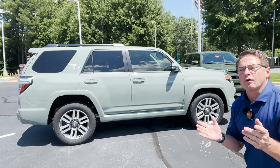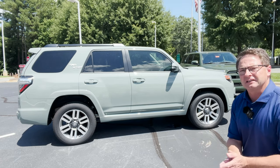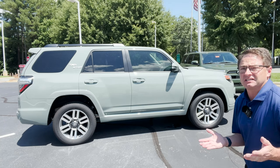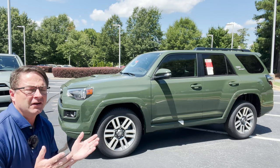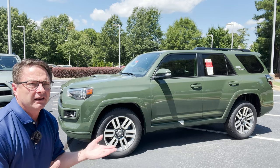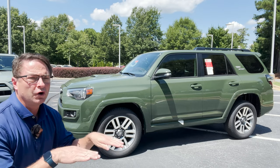TRD Sport gives 4Runner fans another option for purchase. Think of it as the poor man's Limited. It's got the same suspension as a Limited — it's got the X-REAS (X-R-E-A-S) suspension. It is smooth on-road performance. Allows for wheel articulation, bumps, movement, ruts, potholes, things like that.